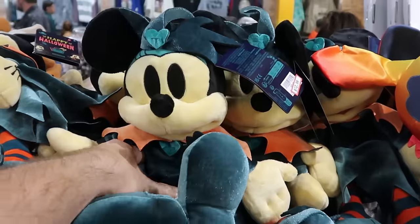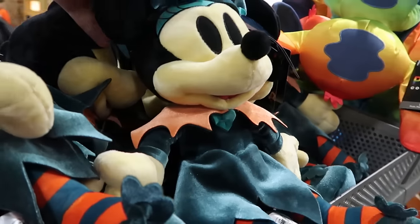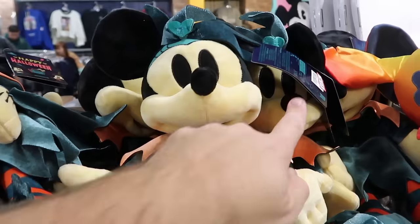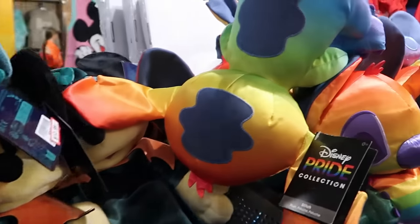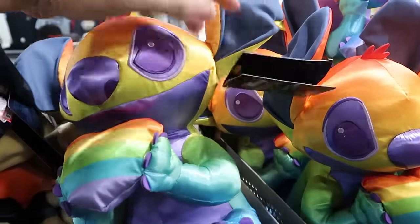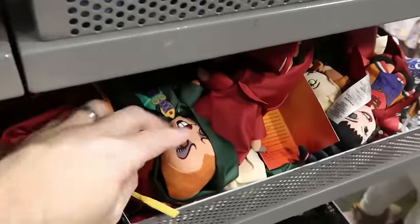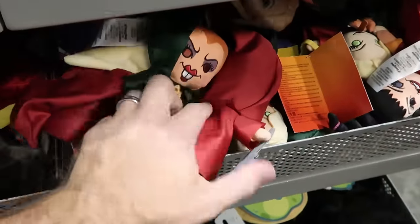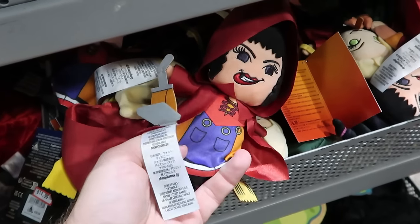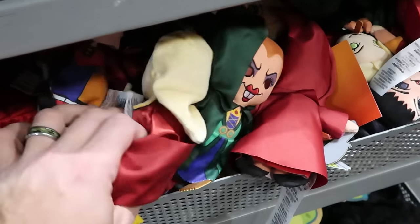Let's check out some of the plushies at the Character Warehouse. From Halloween 2023, here's the awesome Minnie Mouse plushie all decked out in her Halloween costume — $12.99 marked down from $30. From this year's Pride Collection they have huge Stitch plushies holding a heart — really really soft — $14.99. From Halloween they have the Hocus Pocus Sanderson Sisters plushies — all three sisters with their brooms and vacuums, Winifred Sanderson in the center — $14.99 from $40.